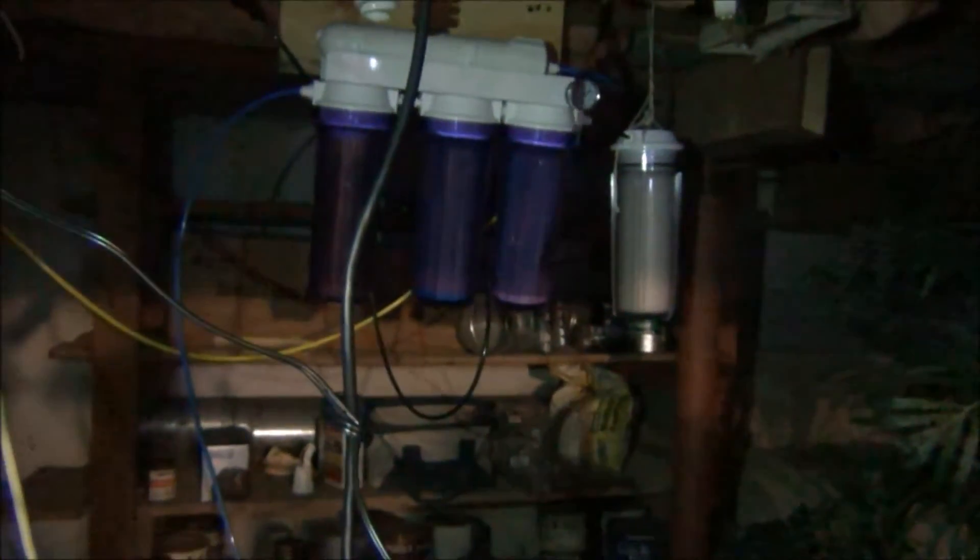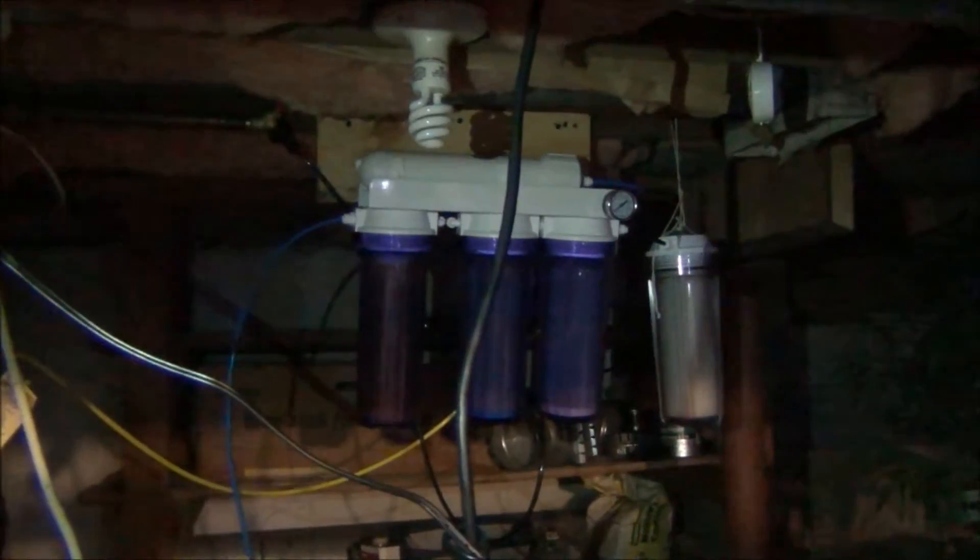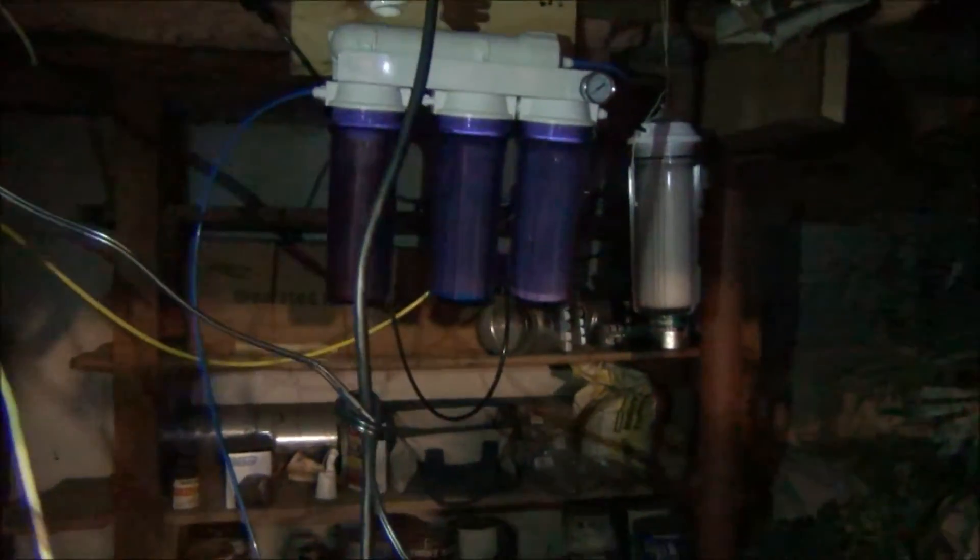Whenever I set up RODI water, I do both tanks here and that will last me about a month for top-off water — so that's about a monthly thing. I have to clean my filters: I take my sediment filter out every two months and replace it, and my DI resin lasts about five or six months before I have to replace it.